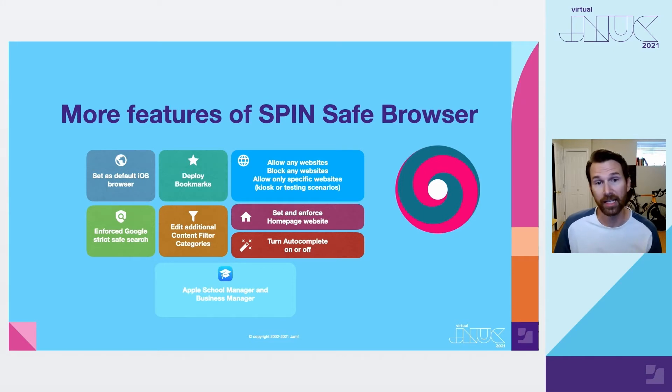Here is a high-level set of features we bring to the table with Spinsafe browser, some of which are customizable via app config. First, you can use your MDM to set the default browser in iOS. Our browser also has Google Safe Search always enabled at the strictest level — the user cannot turn it off. Even if you're logged into your Google account and try to change it from strict to off or medium, we will always reset that back to strict. That applies to results, images, news, and so on.